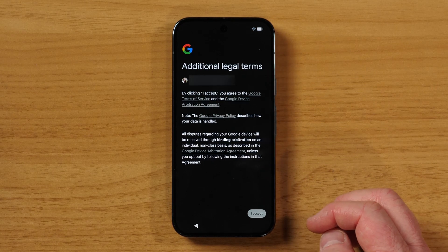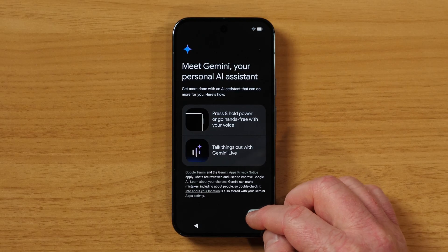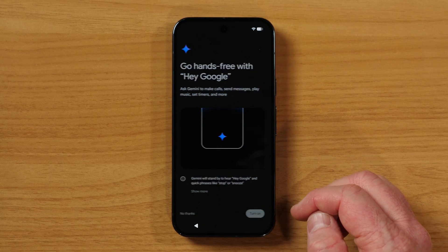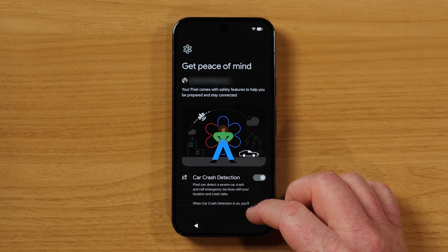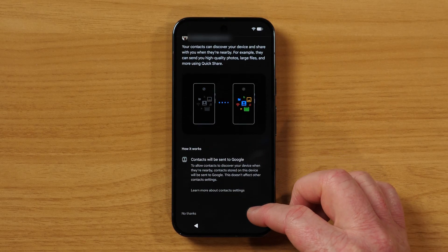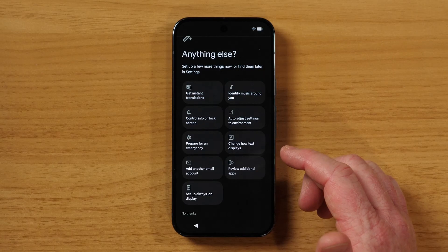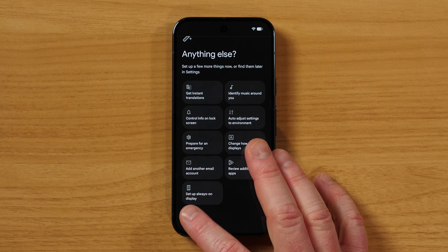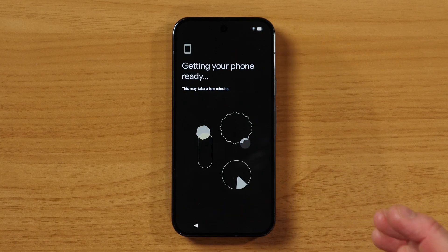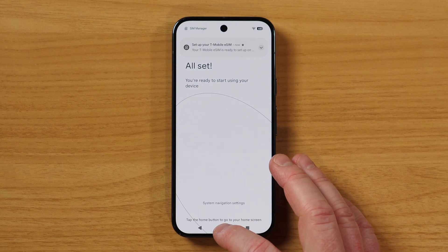Here's some info about the warranty — I agree. Then it's going to say you should use Google AI, and we're going to turn that on and keep going. There's crash detection — we're going to turn that on. We can let others find us — we're going to agree to that. There are some other things you can set up, but we're going to say no thanks. And it's doing the final steps to start using our new phone — all we need to do is tap home.